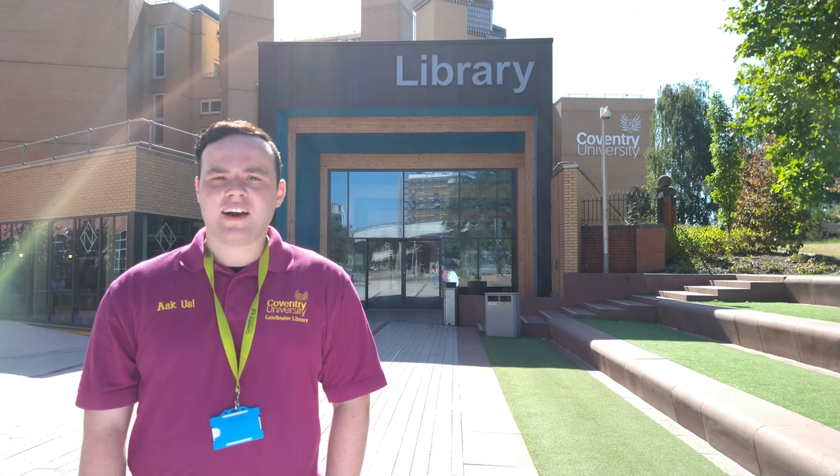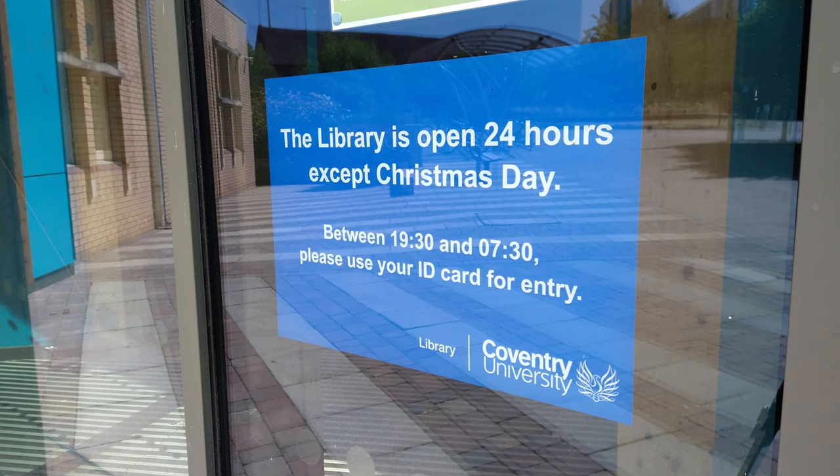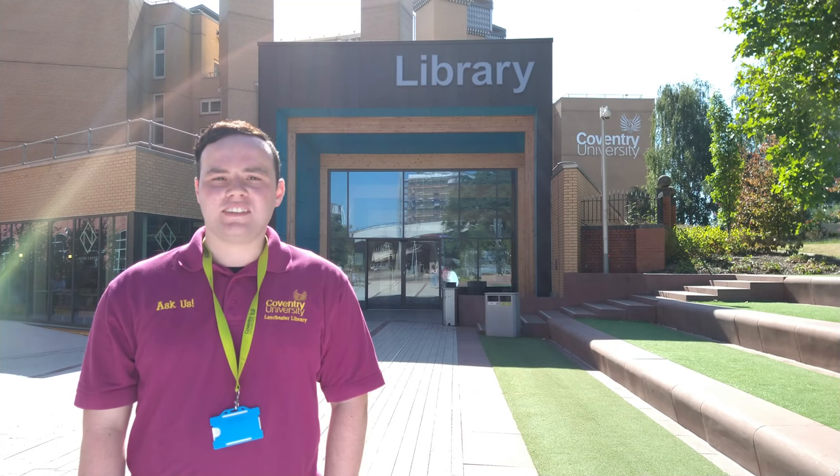Welcome to this short video about accessibility facilities in the Lanchester Library, which is open 24 hours a day, 364 days a year.